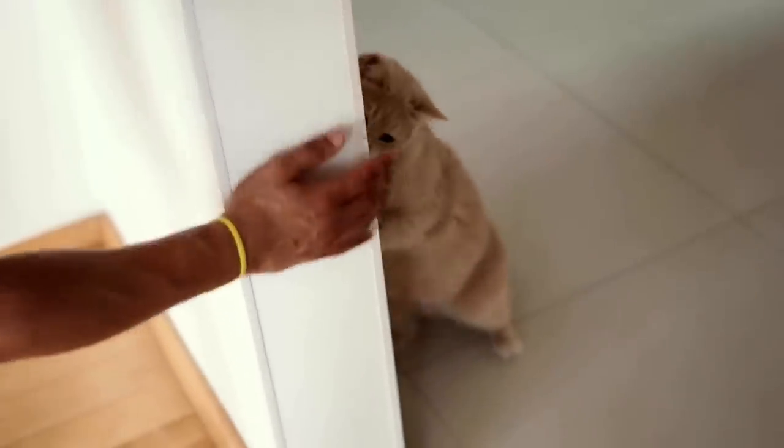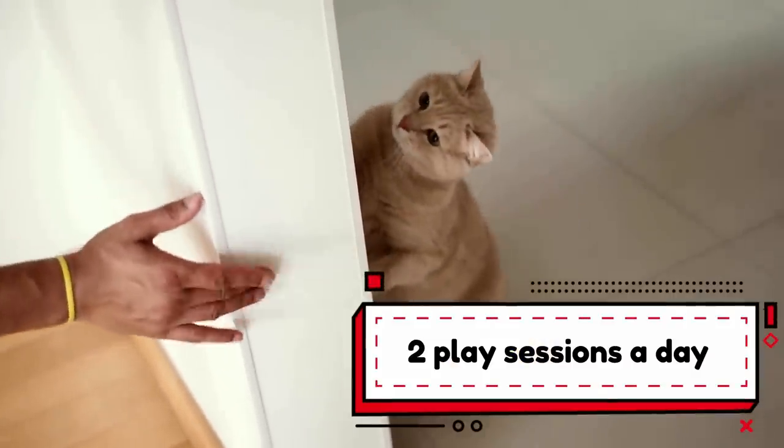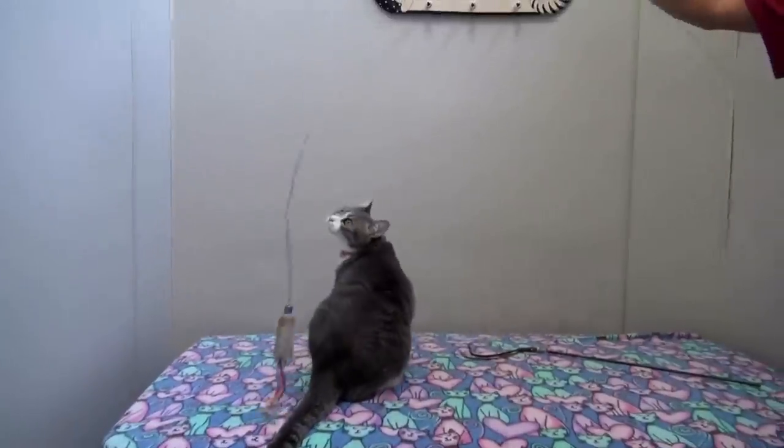Since this is not possible indoors, it's ideal to schedule two play sessions a day with your kitty. Toy fishing rods, which mimic the cat's prey, are especially appreciated by felines.